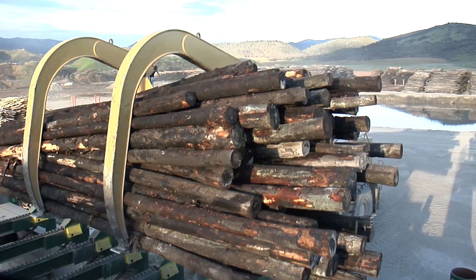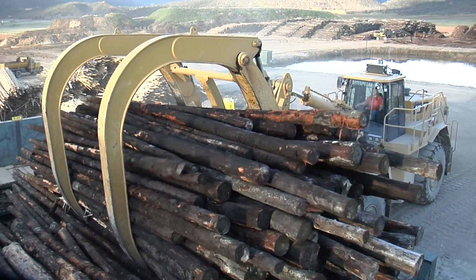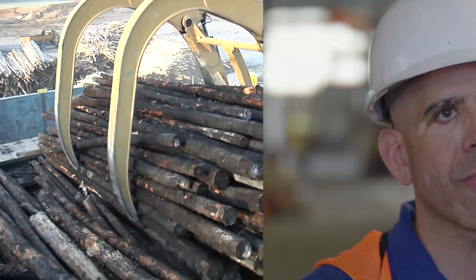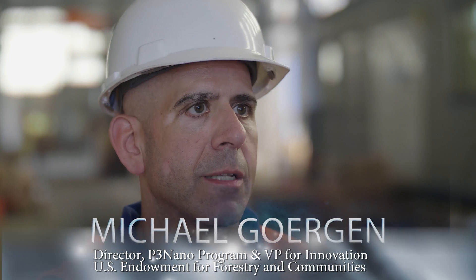The Forest Service's research branch has been instrumental in nanotechnology studies, in part because some nanomaterials are comprised of cellulose, a component of wood. Basically, one way to think about it is a very ultra-refined paper. You break it down to its tiniest, tiniest elements.